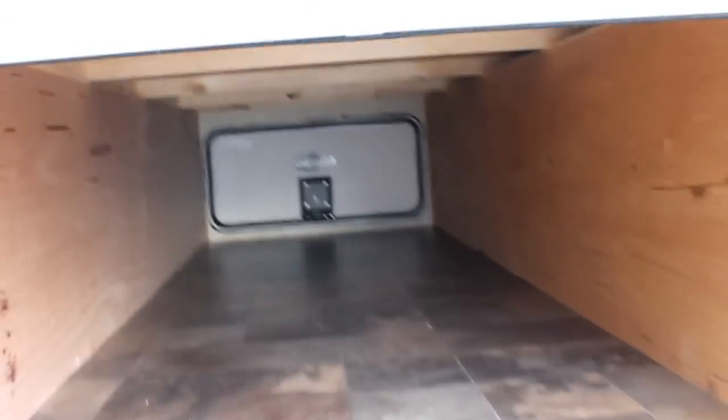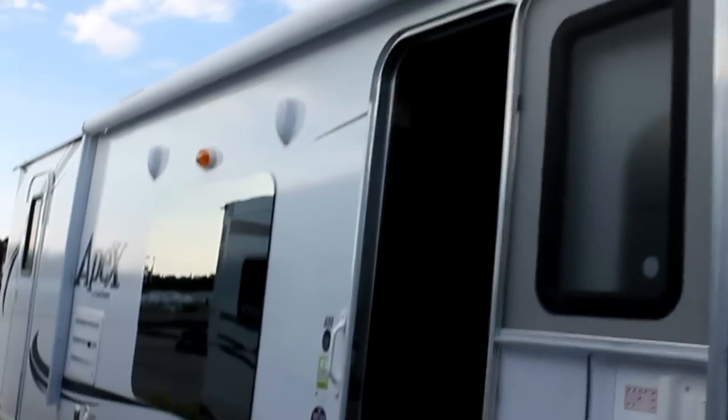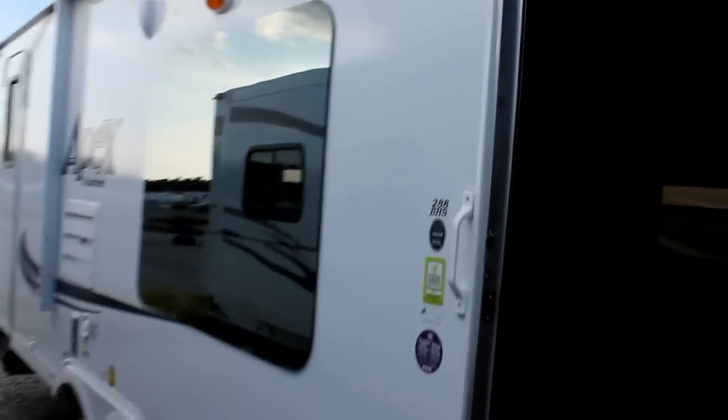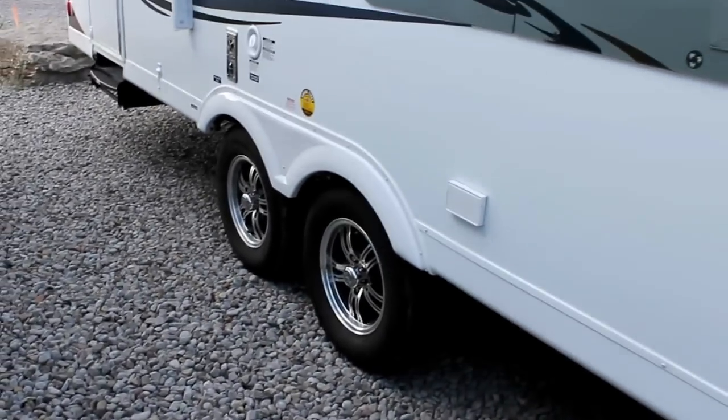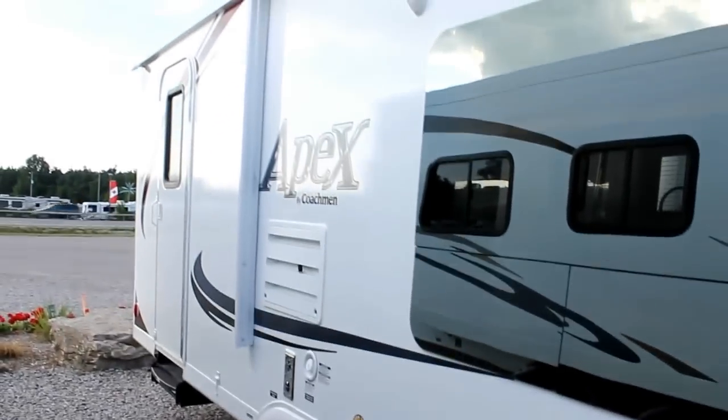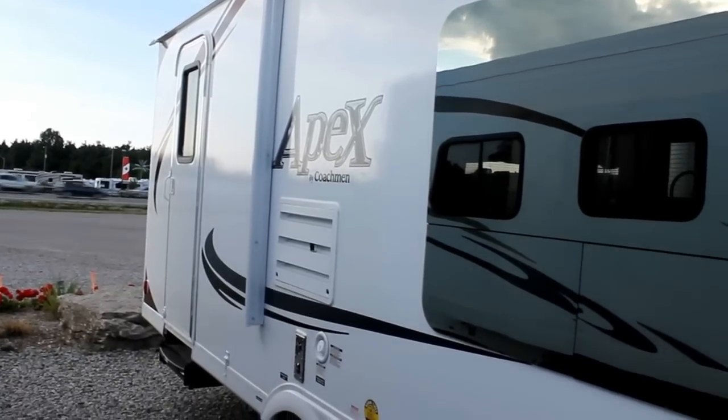This unit has been equipped with the Elite package. So you have slam latch baggage doors, nice large pass-through storage with lights. We have a power awning optioned in as well as the frameless windows — just an absolutely clean and crisp window. We have outside speakers, aluminum rims, the upgraded skirting, and the 288 is a model that has a double entry.